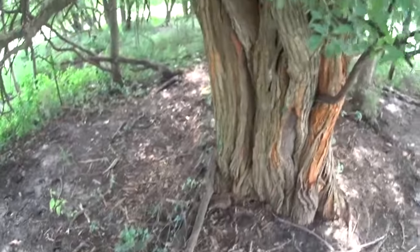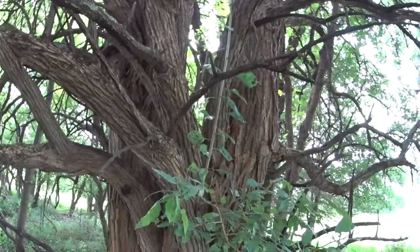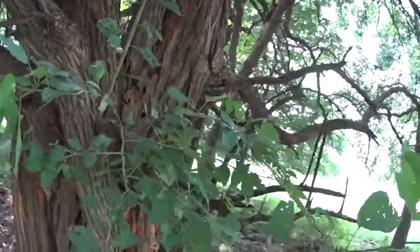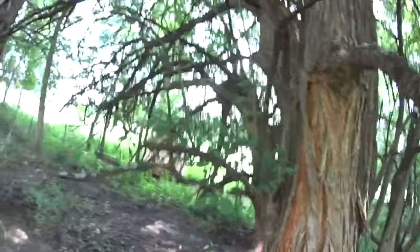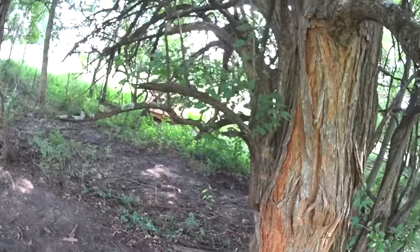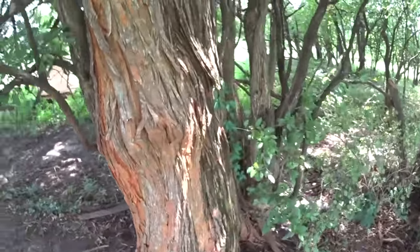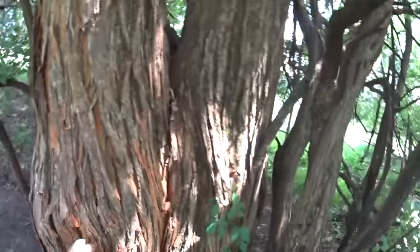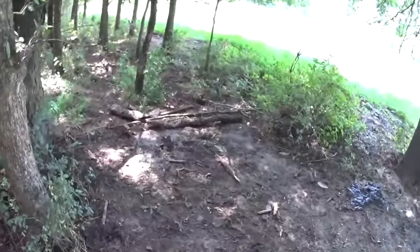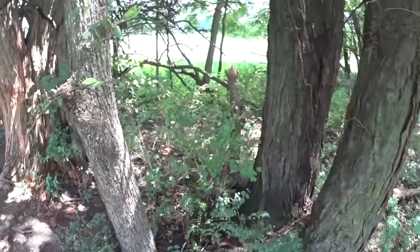This awesome tree you see before you is an Osage Orange. They have some of the most amazing and interesting wood in the world for making things. But they also came with the cruel trick of nature that they tend to twist as they grow, so the pieces of wood you get from Osage Orange trees are typically twisted instead of having a nice straight grain.